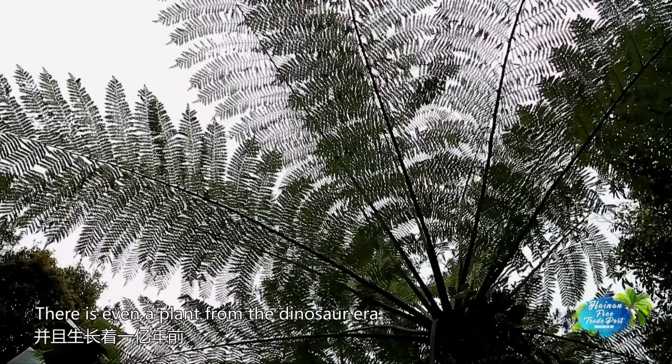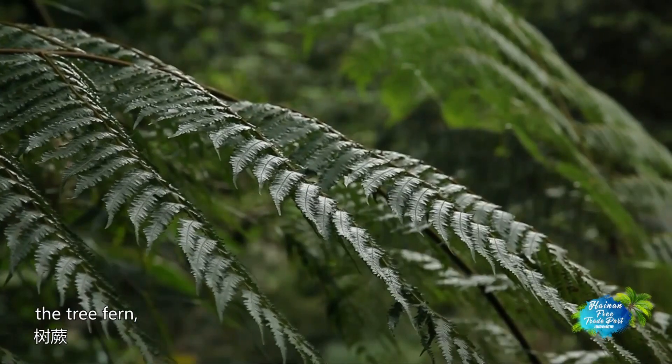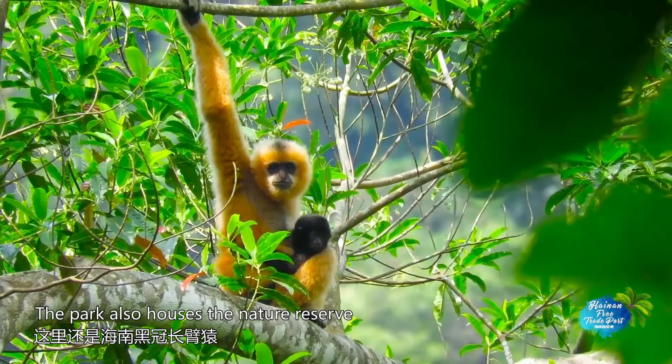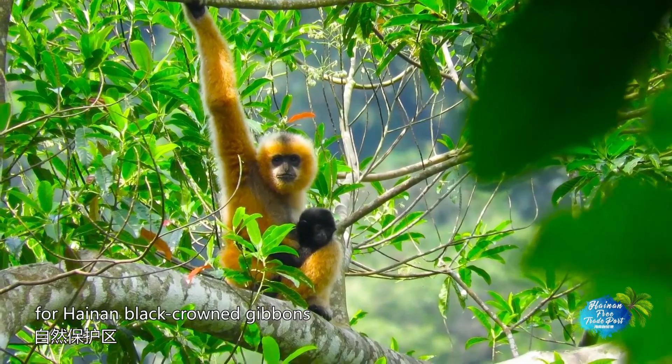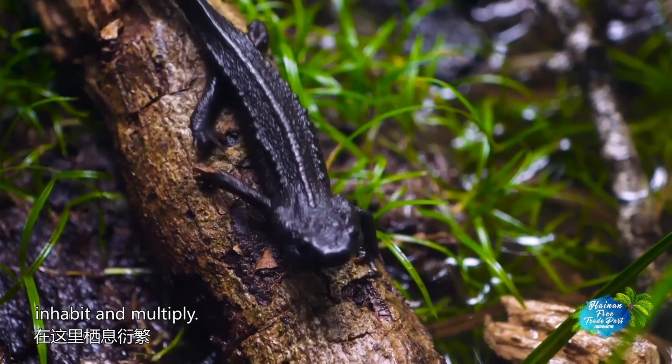There is even a plant from the dinosaur era, 100 million years ago — the tree fern, known as the only green living fossil in China. The park also houses the nature reserve for Hainan black-crowned gibbons, where many rare wild animals inhabit and multiply.